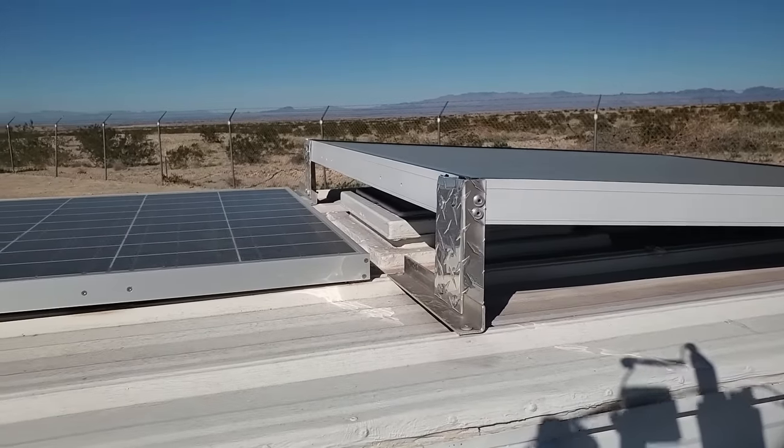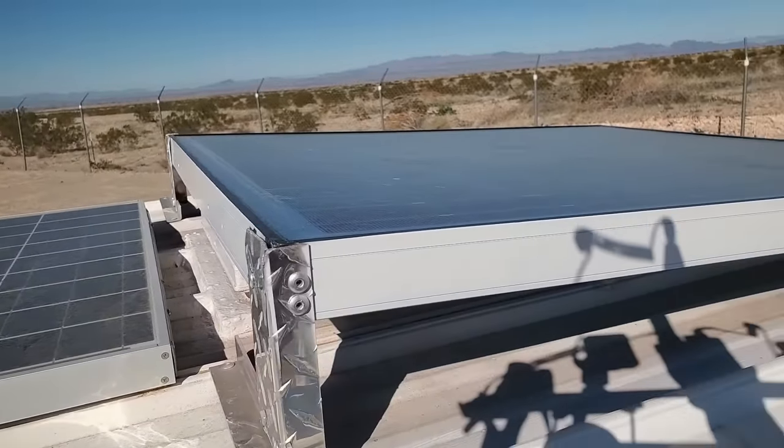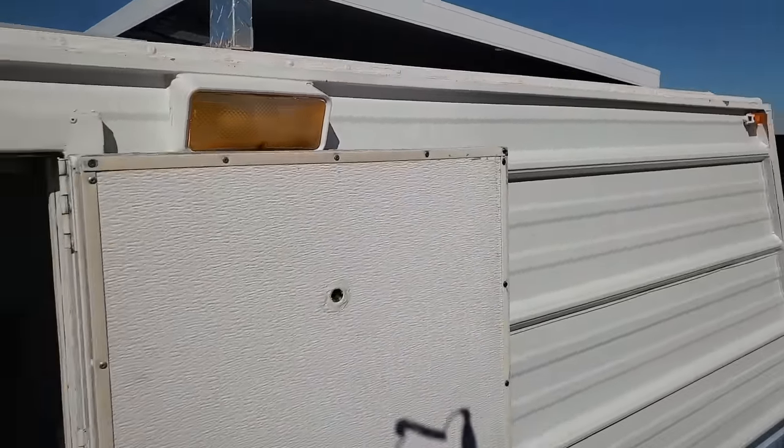And I got solar on top — 175 watts. I have a fan up there too. A fan is really important.